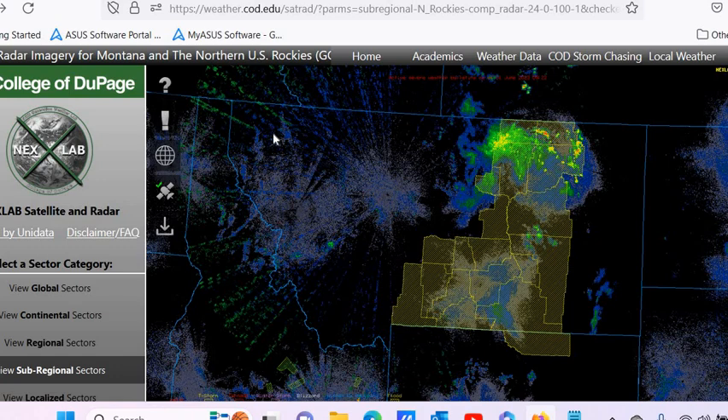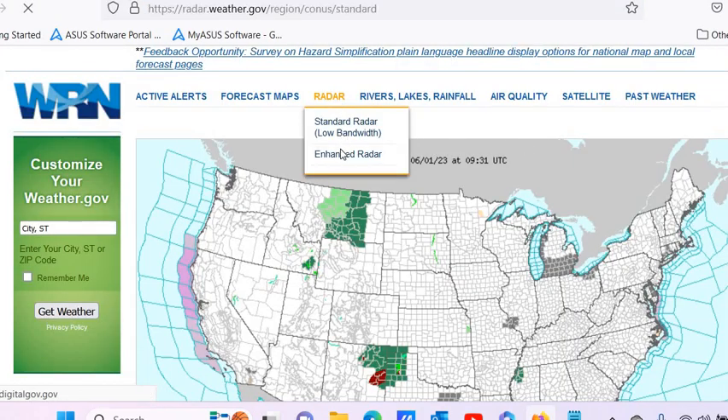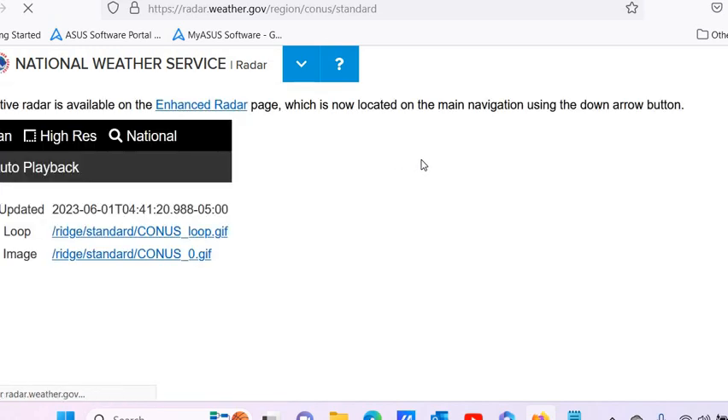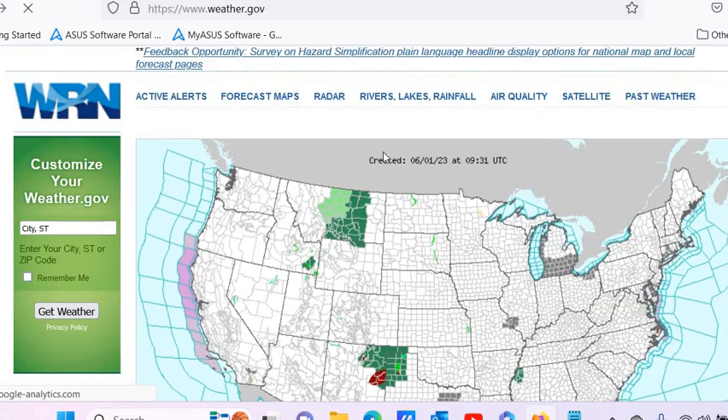Now what I want to show you that's really interesting to me is that on another map of radar, which is the National Weather Service, let's just look at the radar here — enhanced radar. So you're not going to see anything showing up over here. So let's instead of looking at that, let's just go down into the area.